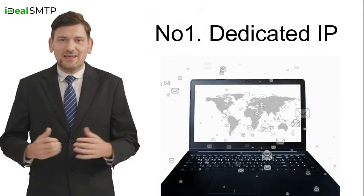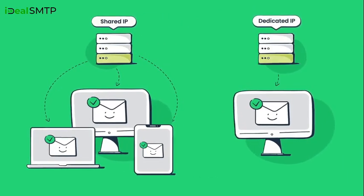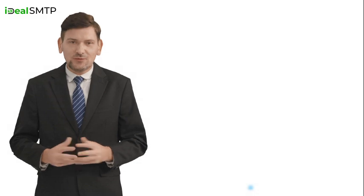Feature one: Dedicated IP. With a dedicated IP for the mail server, your emails gain an excellent reputation and become more dependable.